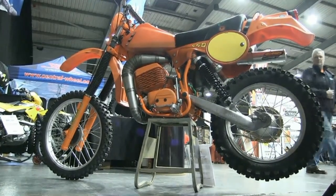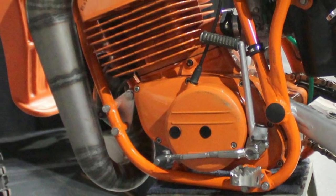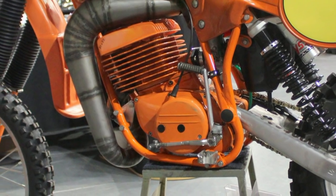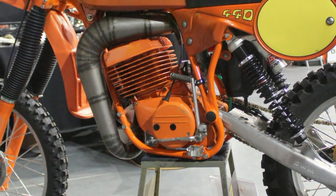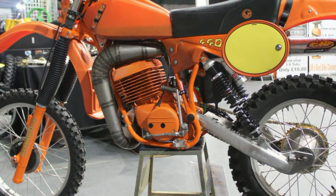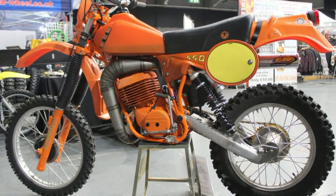So there you have it — a short but brief look at the 1981 Italian-made SWM 440 Enduro bike. I hope you continue to stay tuned to my YouTube channel for yet more of these lovely classic dirt bikes.